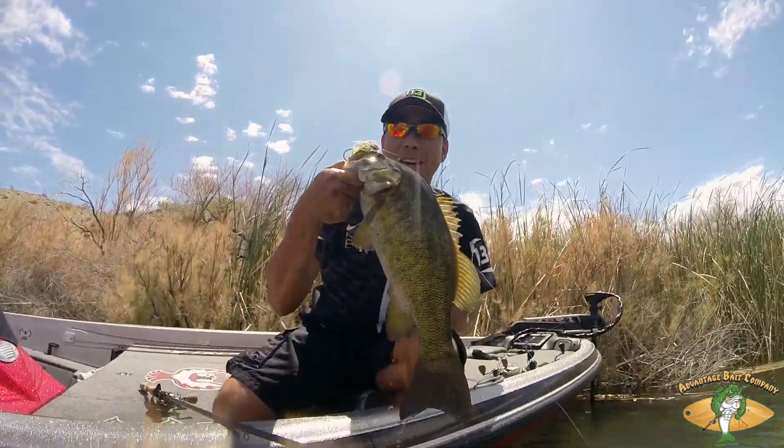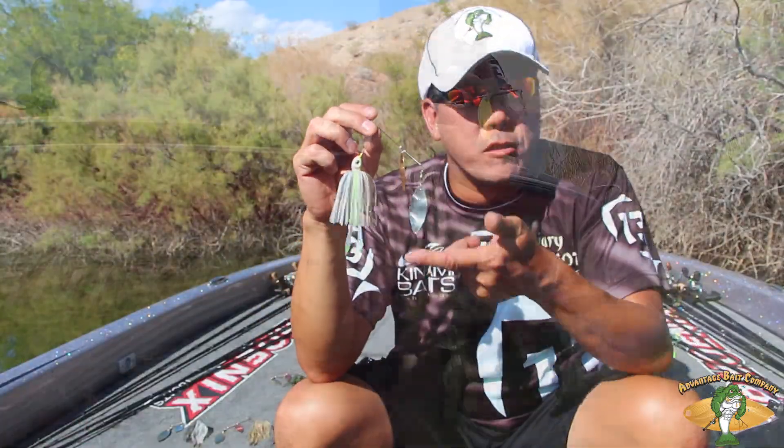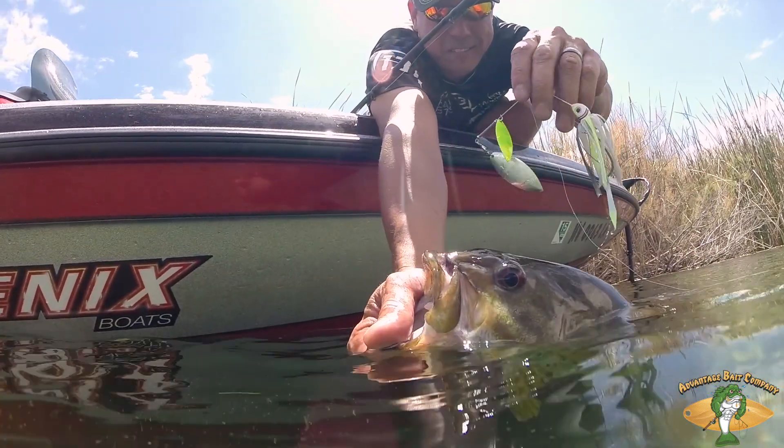You definitely want to check them out because they've been putting a lot of fish in my live well for the last couple of years, and I bet they'll do the same for you. Check them out at your local tackle shop or TackleWarehouse.com.